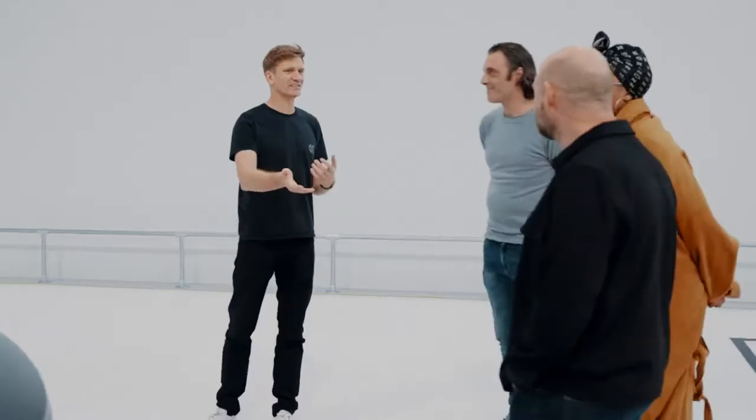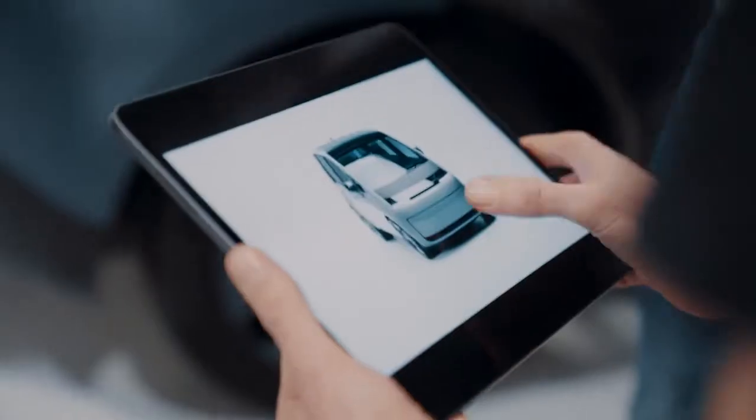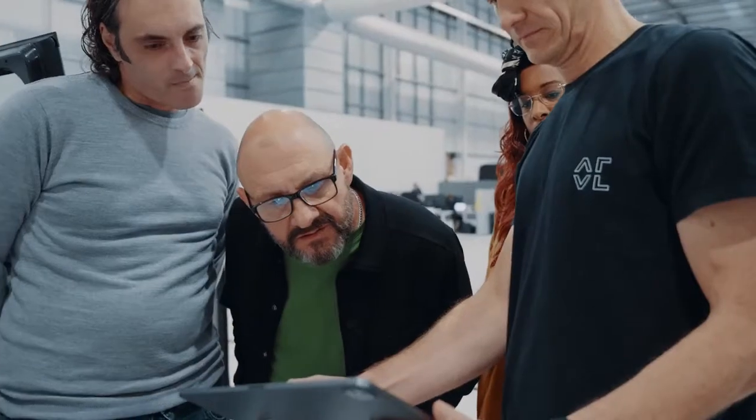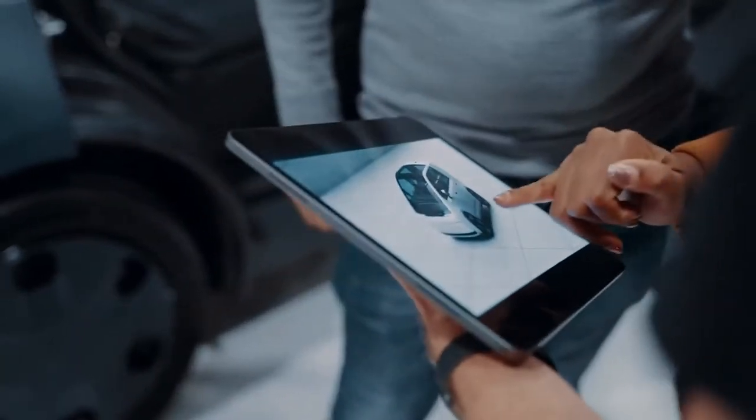You saw the sketches and the designs — it is a fully working prototype. We now use this to go and do testing and continue the design into what we call Gamma, which is the next stage of development. That is what we're working on next.